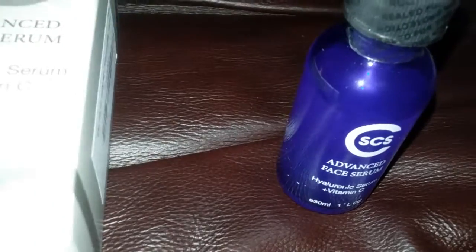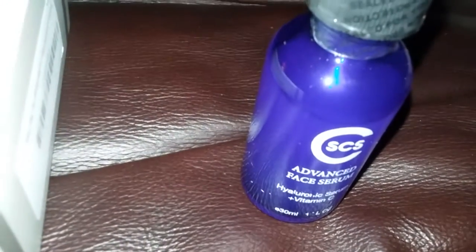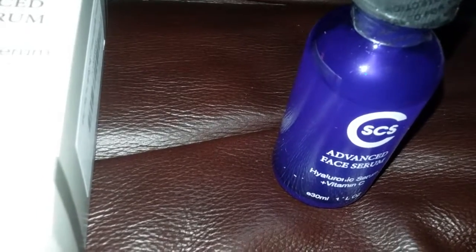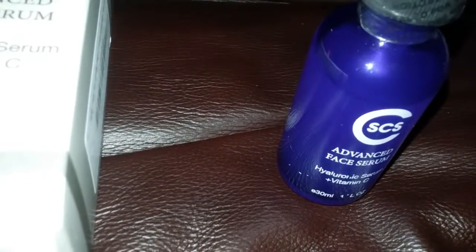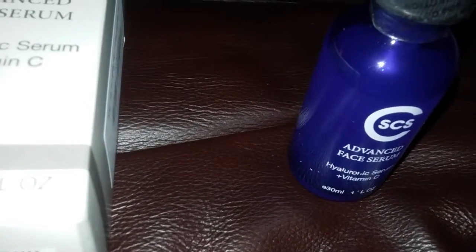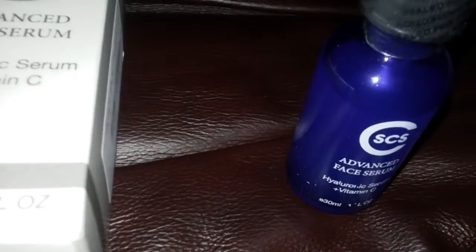It's great for the skin and a youthful look. It's great to apply at night — you apply it at night and you wake up with a more toned and youthful looking face and skin. This is really good, and once again it's the Advanced Face Serum by CS CS.